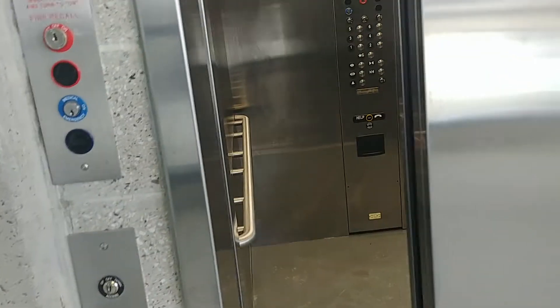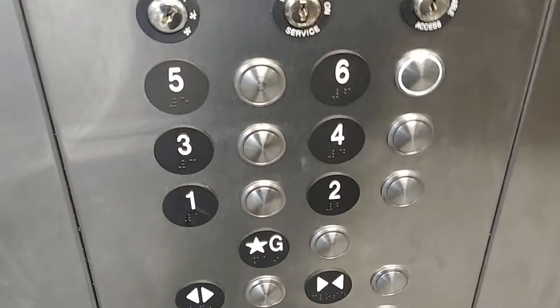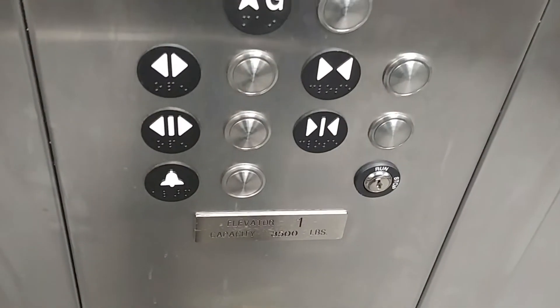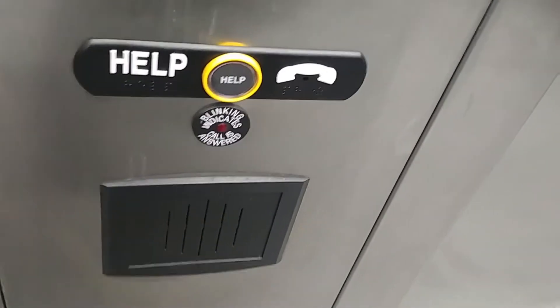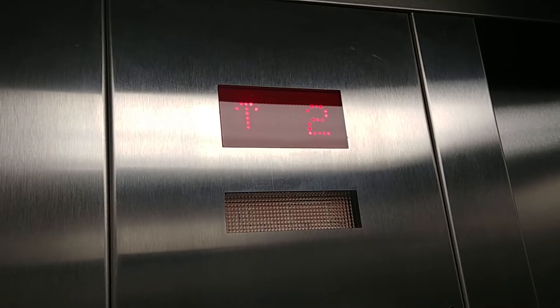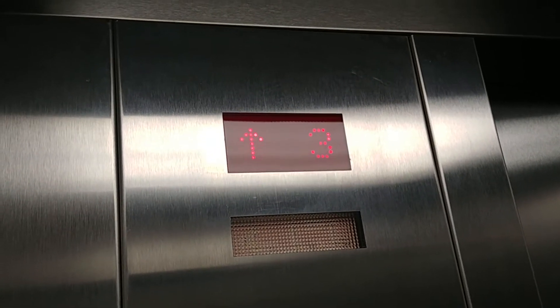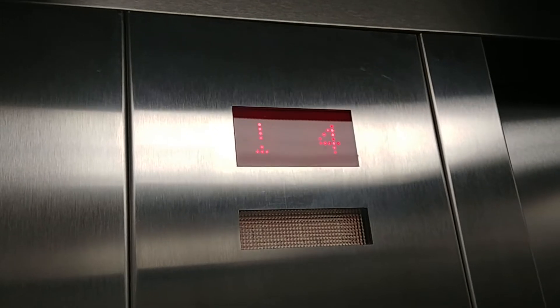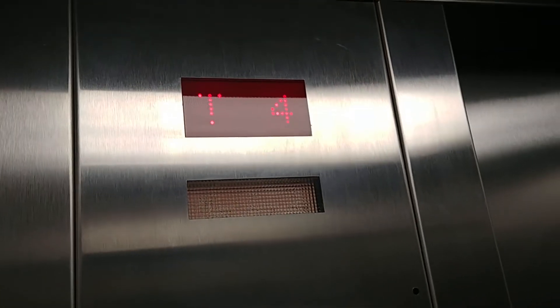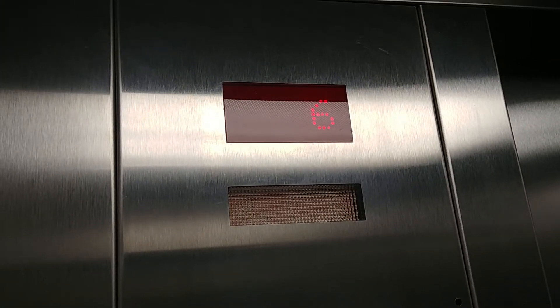The elevator is finally here. This elevator has a nice interior — all stainless steel. Let's go to six. You have your buttons, door open, door close, an alarm, an emergency switch, and a phone. You have your indicator. This elevator is definitely traction.